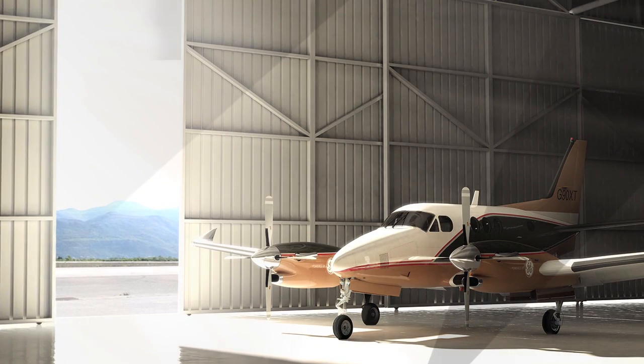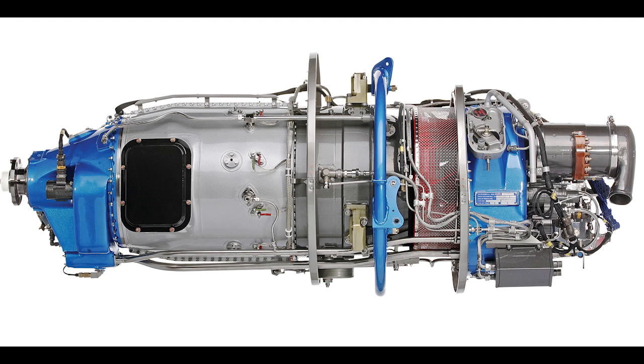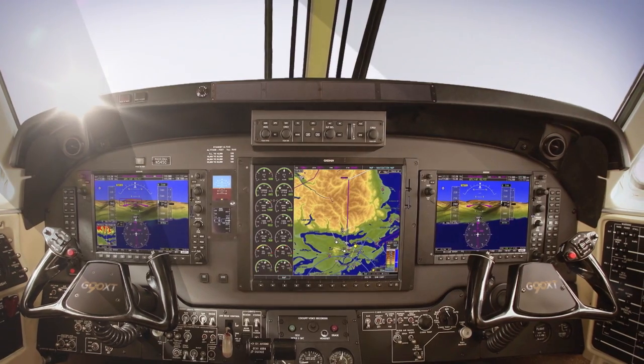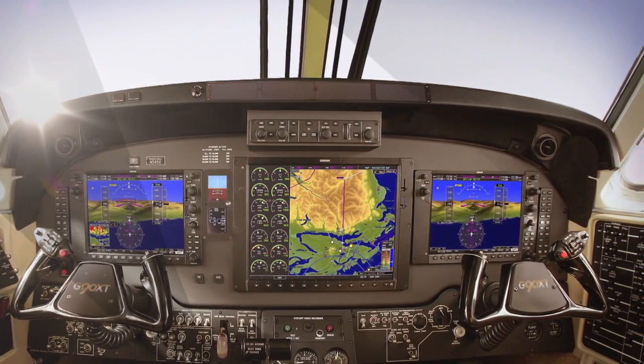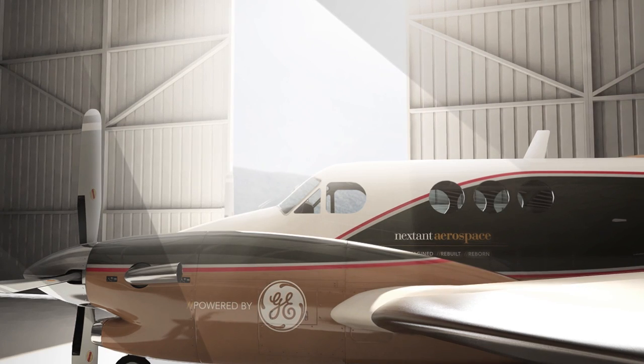The first product or the first outcome of that collaboration is what we call the G90XT. It's a remanufactured C90 King Air. It'll feature the H80 engine by GE along with the Garmin G1000 suite. It'll have a host of aerodynamic and avionics improvements, and we're going to bring this to market at 50 cents on the dollar relative to the airplanes it competes against.